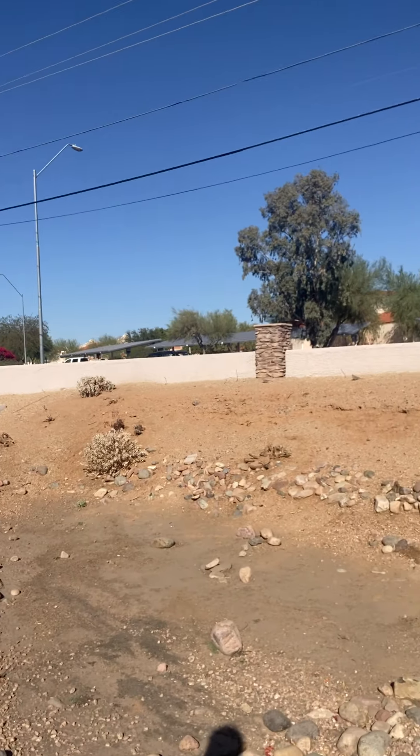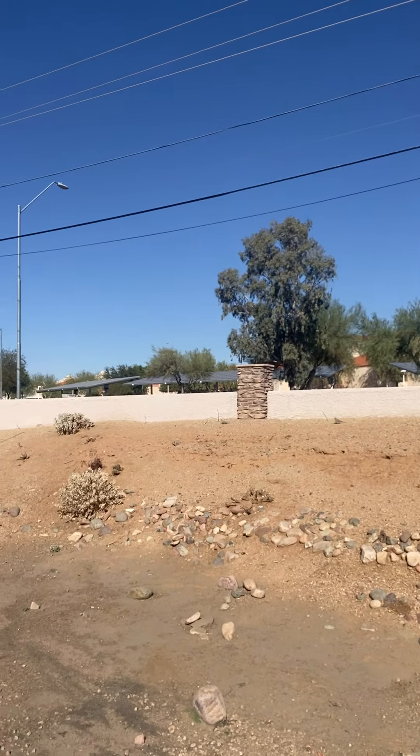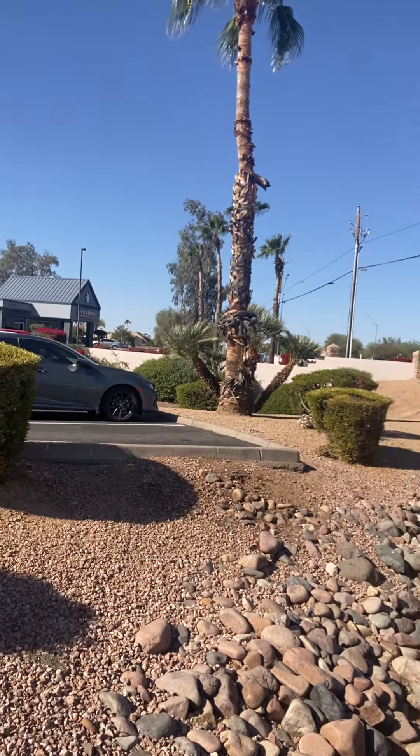Here we have another infiltration basin. I can see there's some maintenance that needs to occur. We've got some erosion going on, and there's also some accumulated sediment.